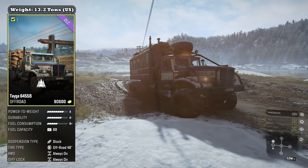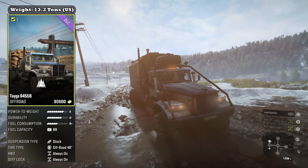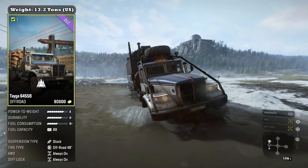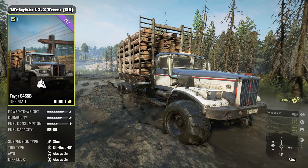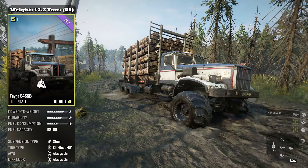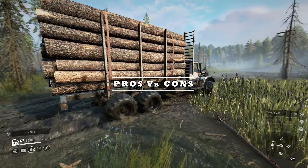Before we dive into the pros and cons, let's take a look at the base stats. The Tayga 6455B is classified as an off-road truck. It weighs 13.2 tons in its stock configuration. It boasts a power-to-weight of A, a durability of A minus, fuel consumption B plus, and a fuel capacity of 330 liters or 88 gallons. It comes with stock suspension, stock 48-inch off-road tires, and both all-wheel drive and diff lock are always on.